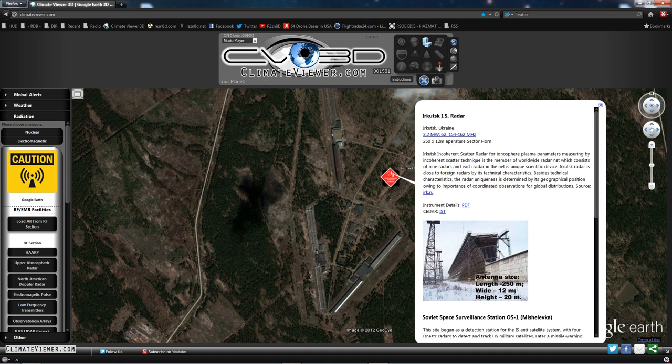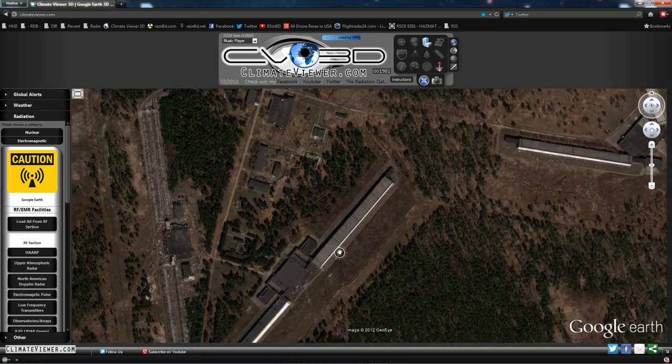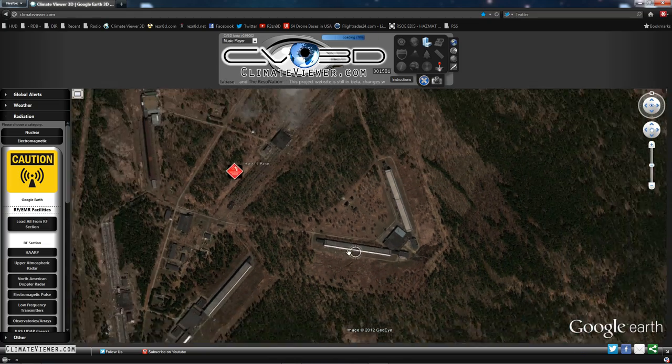It's supposedly studying the atmosphere and also responsible for missile defense at the same time — the Soviet Space Surveillance Station OS-1. Here you can see the horns.